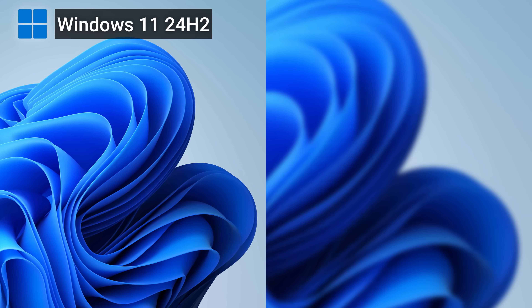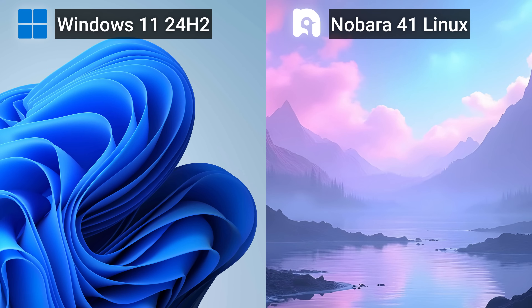Before you start commenting things like I'm testing an optimized Linux version versus a standard Windows 11 one — no. I am literally a newbie when it comes to Linux, and the few things that I know I learned while making this video. The results you see here are from testing Windows 11 24H2 versus Nobara 41 Linux.